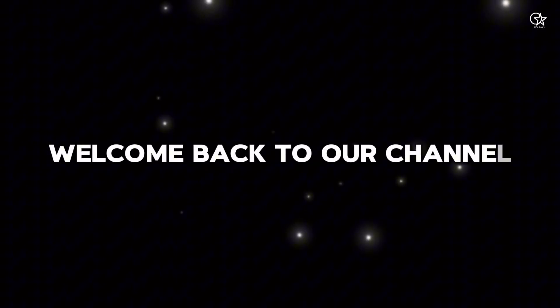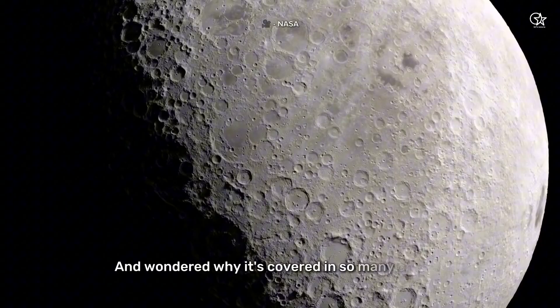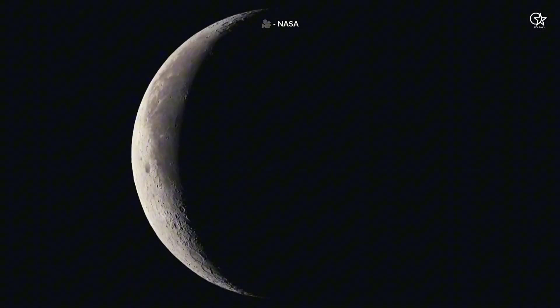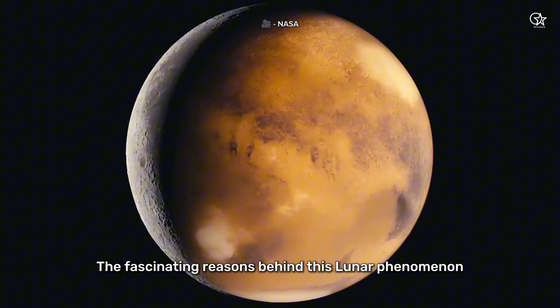Hey everyone, welcome back to our channel. Have you ever looked up at the moon and wondered why it's covered in so many craters? Today, we're diving into the fascinating reasons behind this lunar phenomenon.